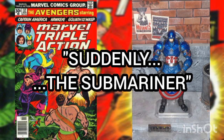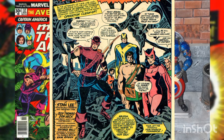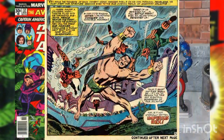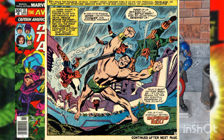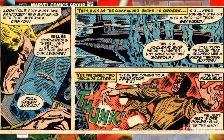This story is titled 'Suddenly, the Submariner.' The story opens with the Avengers returning to their lab after their fight with the Mad Thinker, when suddenly the Scarlet Witch passes out. Meanwhile, the Submariner goes after a navy vessel for launching experimental torpedoes at coral reefs in his kingdom. After trapping the sub, he heads to the navy's base.